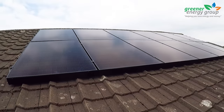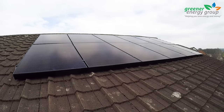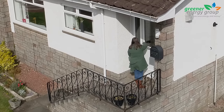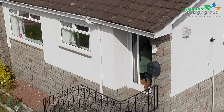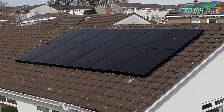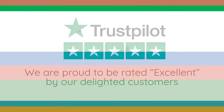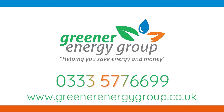A question we are always asked is, when is the best time to install solar panels? And the answer is now. We have thousands of happy customers all over Scotland, and the one thing they always tell us is that they wish they had done it sooner. But don't take our word for it — read our five-star reviews and what else our customers say about us on trustpilot.com.